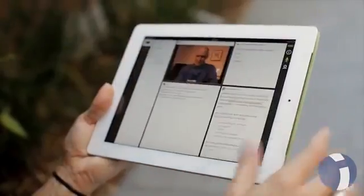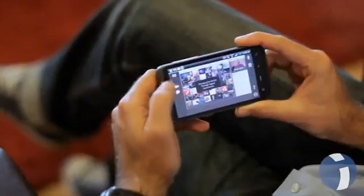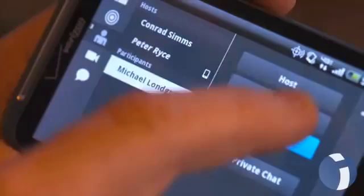The beauty of our system is that it looks the same on all platforms. You can use the Adobe Connect mobile client on your iPad, on your iPhone, on your BlackBerry Playbook, or any Android device. Another major thing we've added is the ability to actually host a meeting from your mobile client.